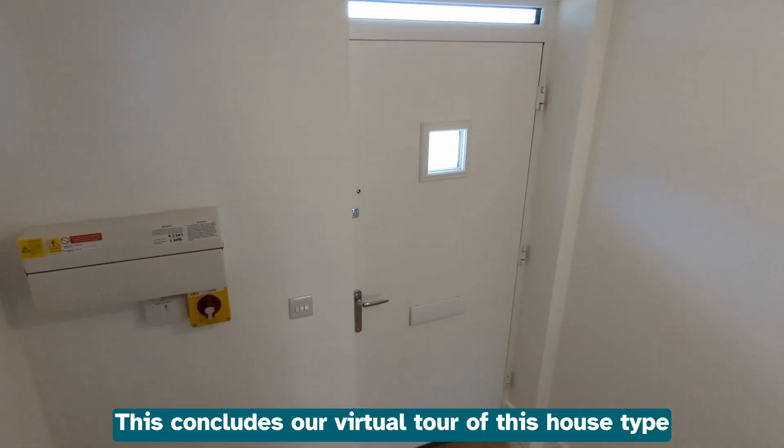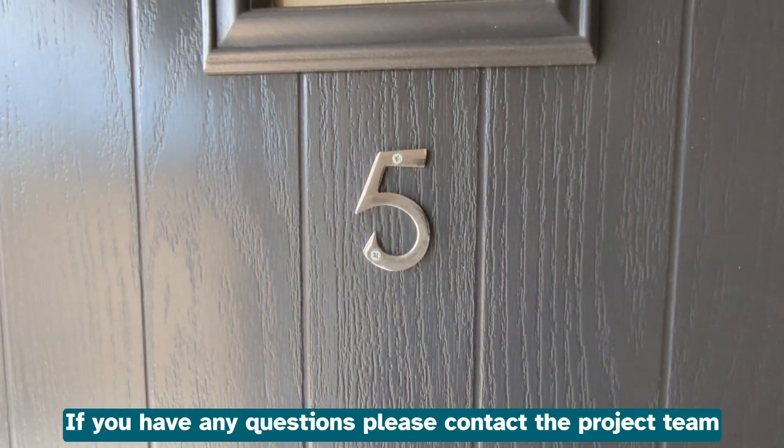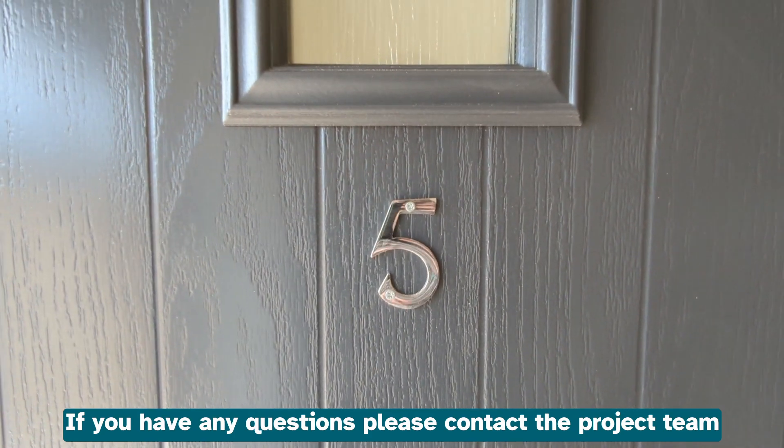This concludes our virtual tour of this house type. We hope you enjoyed the viewing. If you have any questions, please contact the project team.